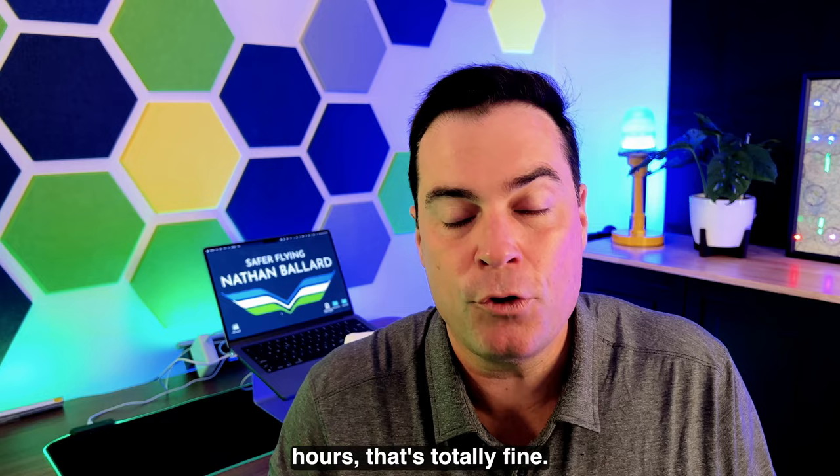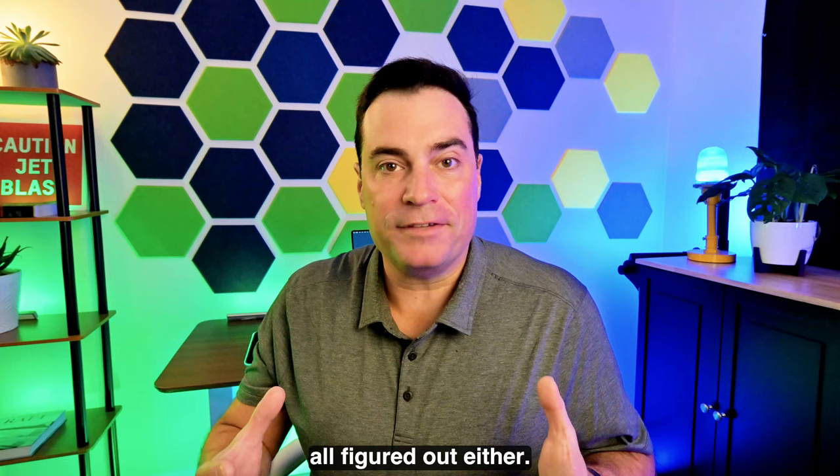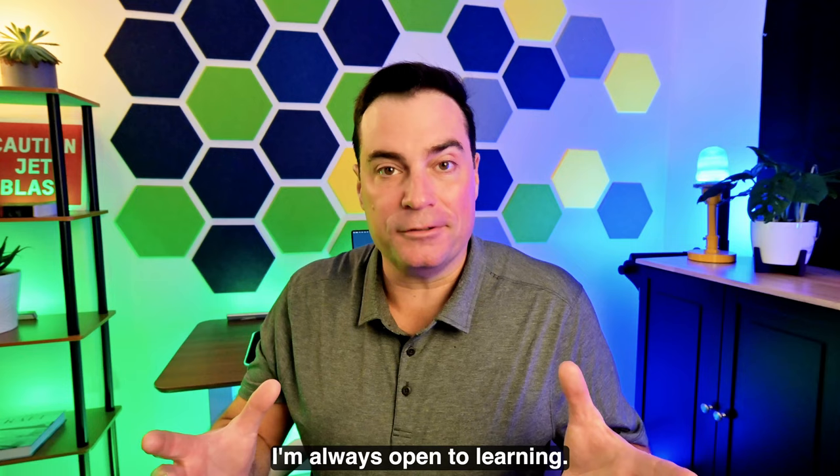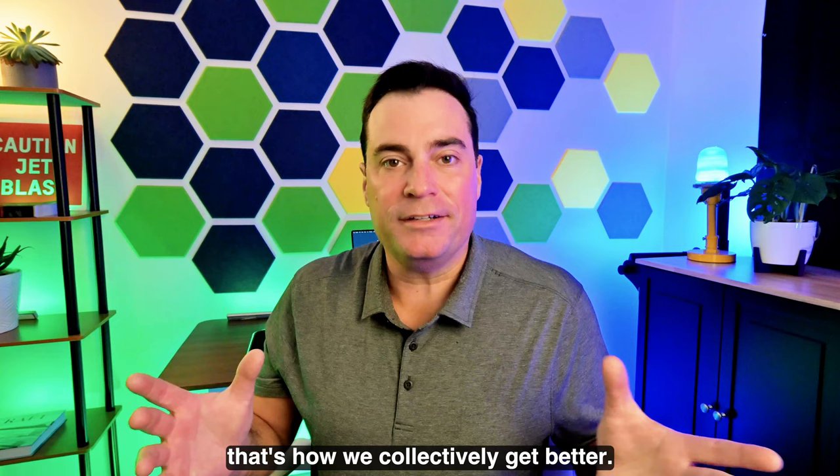Number ten: be humble and keep learning. There's a ridiculous notion by some CFIs that they know everything — and they don't. CFIs make mistakes and learn lessons every single day; they don't have it all figured out either. I love learning new tips or techniques to be a better, safer pilot, and I'm always open to learning. On the humility front, if you do something dumb, own it. Be humble and learn from it. We can all learn from each other's mistakes, and by doing so, that's how we collectively get better.